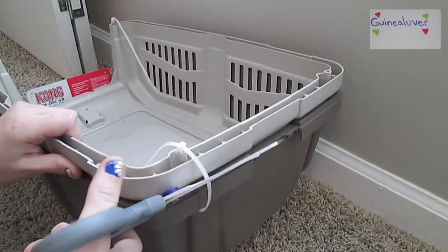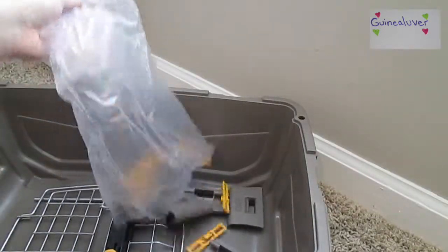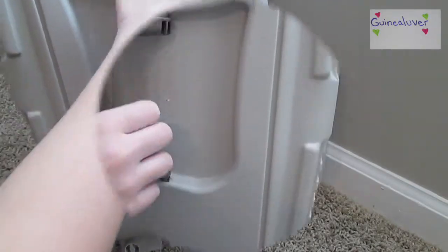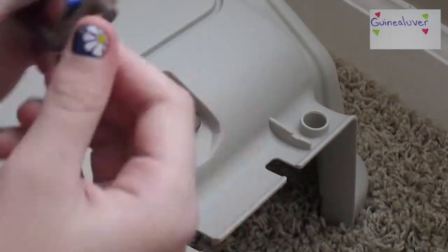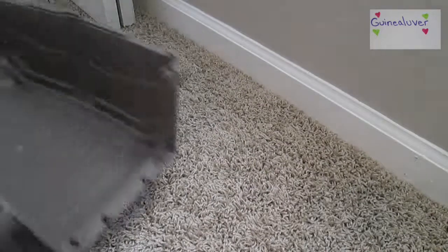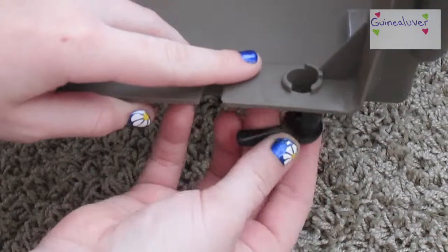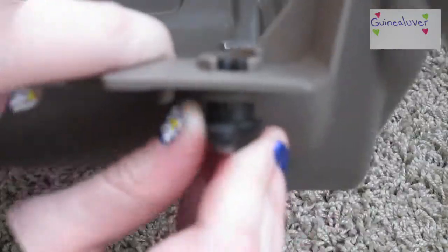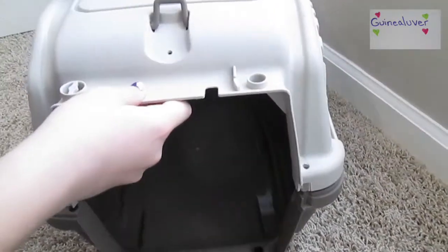Starting off by cutting off all of the zip ties. Next I'm dumping out all the supplies that came with the carrier, and now I'm putting on the handle. Here I'm showing you where the hook goes — you can snap it in there and then put on the strap hook so you can put on a shoulder strap. Then you swap out the top with the bottom of the carrier and put in the locks so the door can lock.